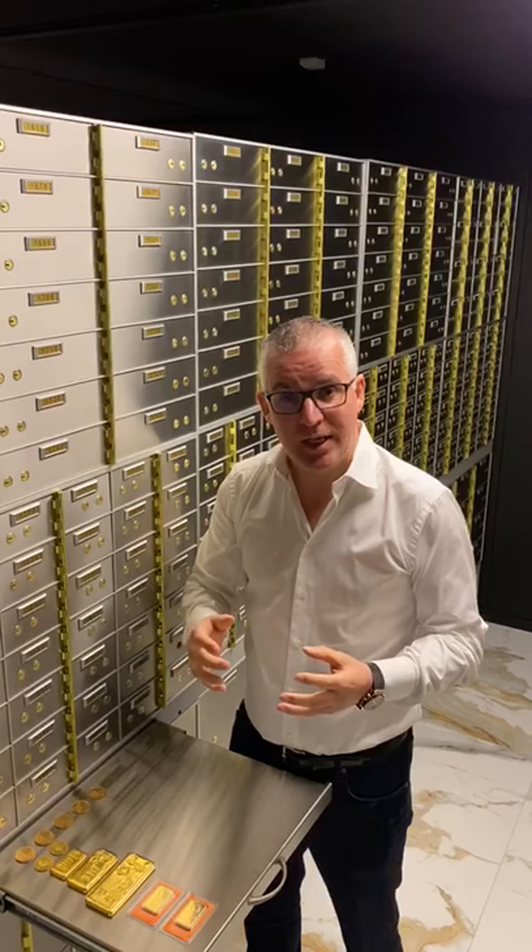Hi, I'm Seamus from Merriandgold. Hope you're all keeping safe and well. Since the last video, I've been getting lots of inquiries and messages asking how complicated is the process to buy gold bullion. And in fact, it is very, very straightforward.